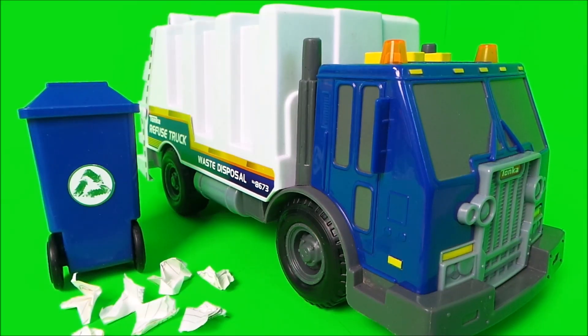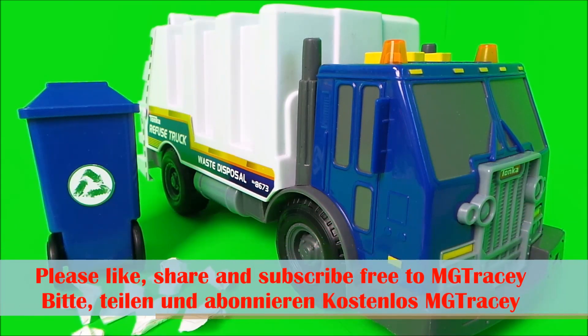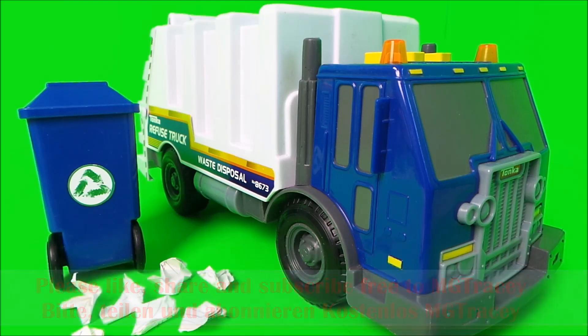So then guys, if you like toys be sure to like this video and subscribe to the MG Tracy channel. Four boxes will appear at the end of this video — touch on one of those boxes to continue the toy fun!